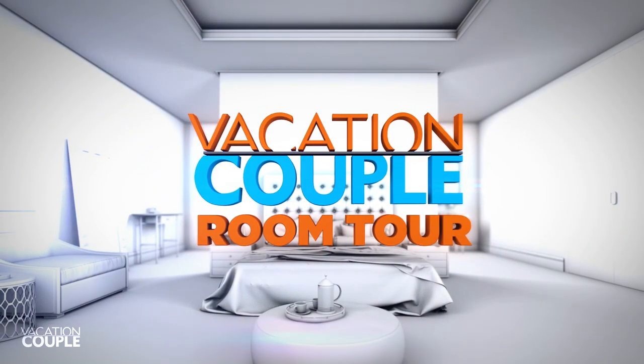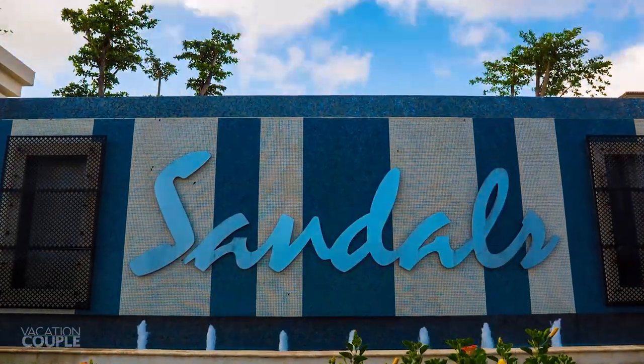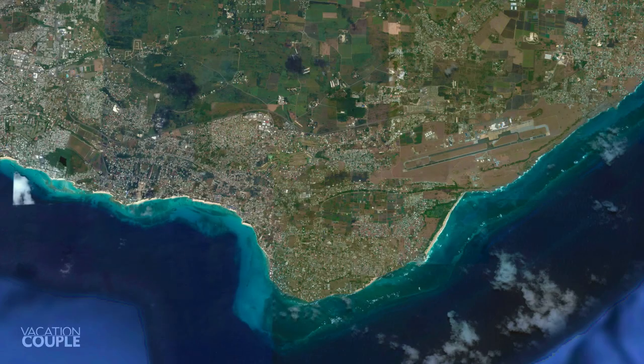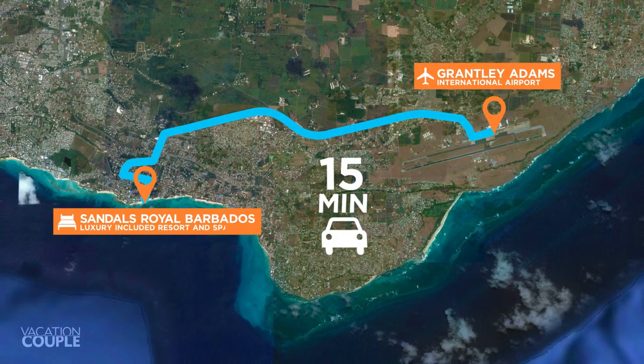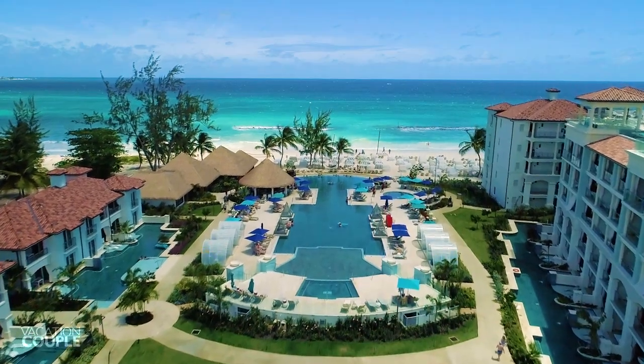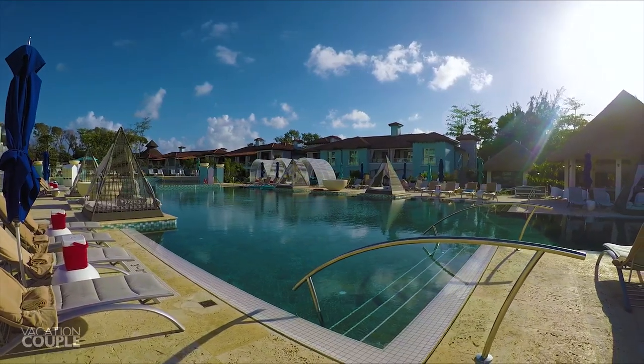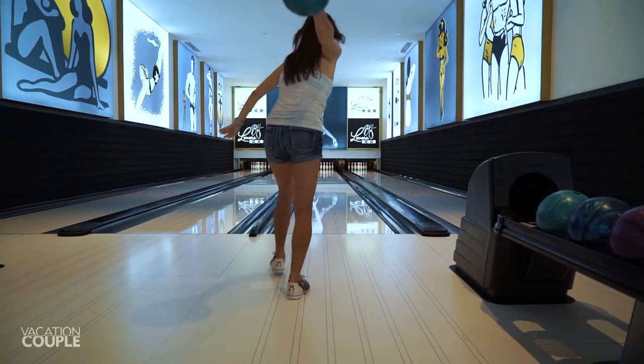Hey everyone! Today we're touring a room at Sandals Royal Barbados, located 15 minutes west of the Grantley-Adams International Airport and perched on the coast of the Caribbean Sea. This adults-only resort has 222 suites and hosts many firsts for Sandals resorts, including the first rooftop infinity pool and the first bowling alley.